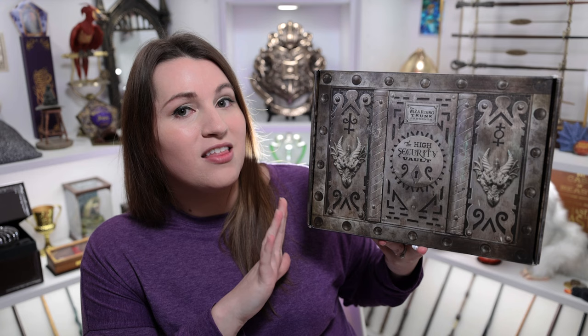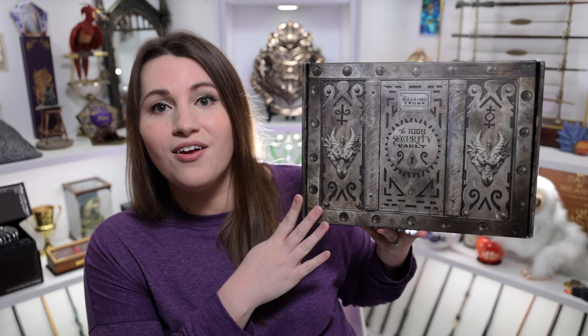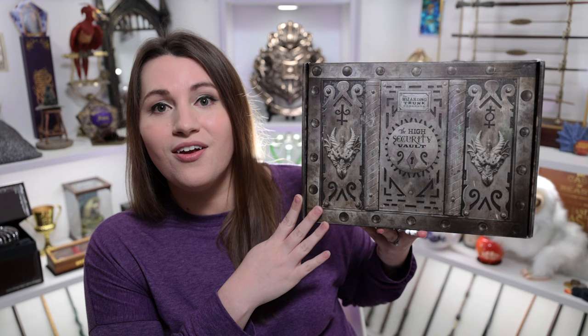This is the special edition box, which comes out quarterly, and these boxes cost $64.99 plus shipping. Since I am a Wizarding Trunk rep, they did send this one to me for free, but I promise to give my honest opinion on all of the items inside. If you'd like to save a little money on your own box, you can use my code 'magical alley' for 10% off your first box and individual purchases.